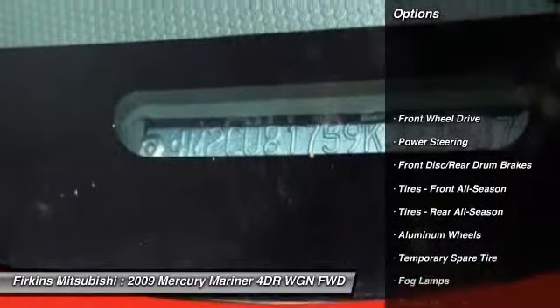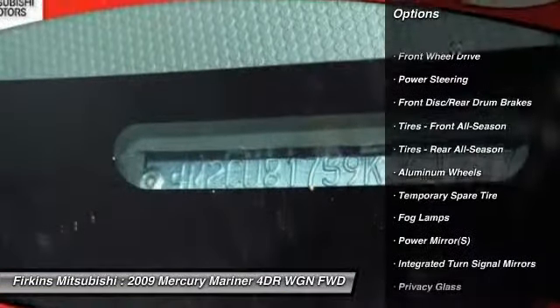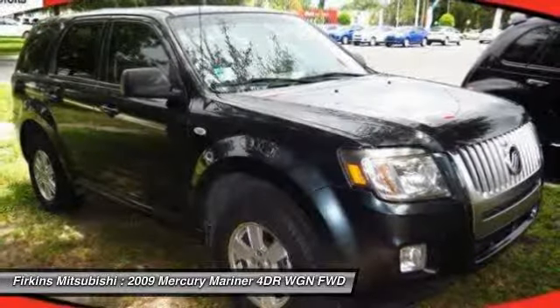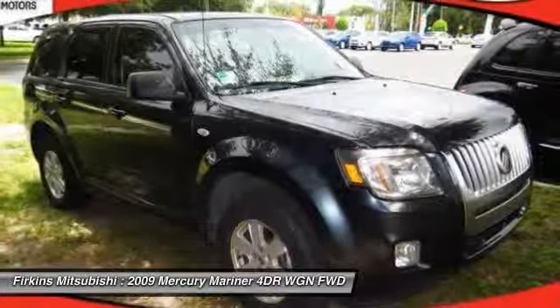Stability control. Traction control. Anti-lock braking system. Steering wheel audio controls. Air conditioning. Adjustable steering wheel. Power steering. Driver airbag. Aluminum wheels.